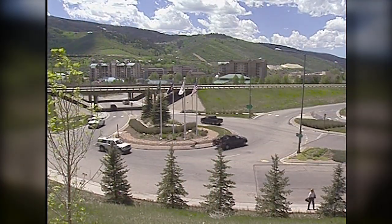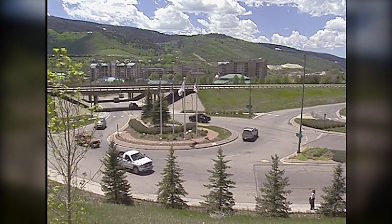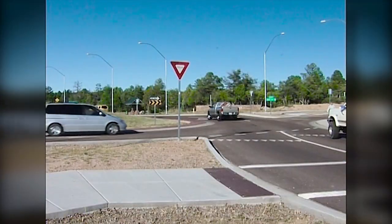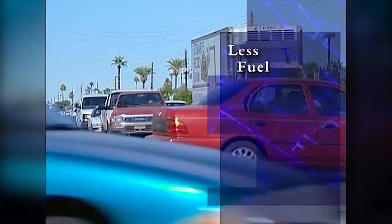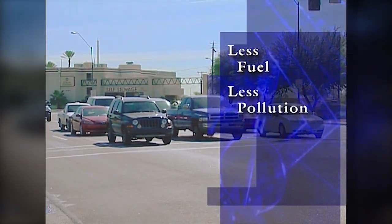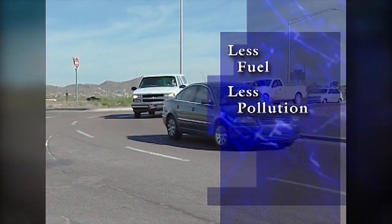Because there are no stop signs or lights, traffic can flow into and through the intersection without long delays. In this way, the roundabout is able to handle increased traffic without congestion — more vehicles can pass through the intersection in a shorter period of time. Additionally, the stream of continuously moving traffic reduces both fuel consumption and air pollution, as vehicles do not sit at idle as they do at intersections controlled by traffic signals.